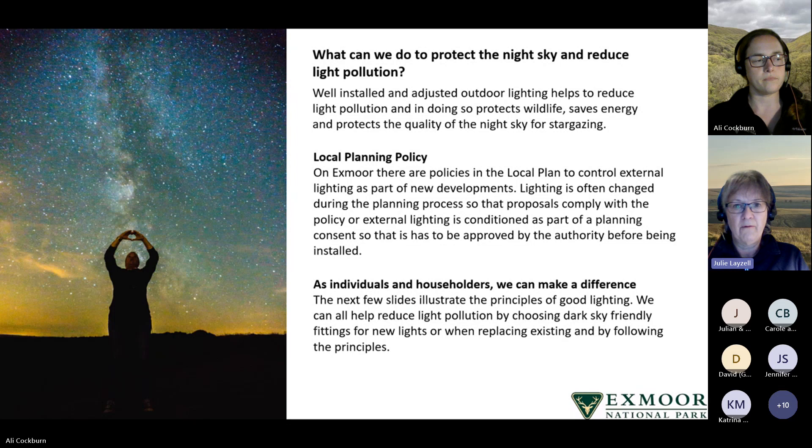We can also condition external lighting as part of a planning consent so that it has to be approved by the authority before being installed. But as individuals we can also make a difference, because not all light is part of a new development. The next few slides illustrate the principles of good lighting — we can all make a difference by choosing dark sky-friendly fittings for new lights or when replacing existing ones.